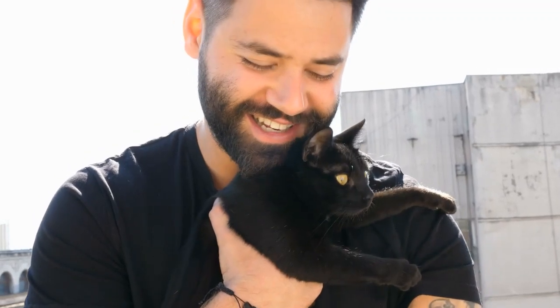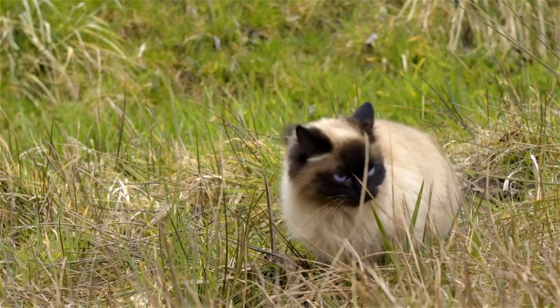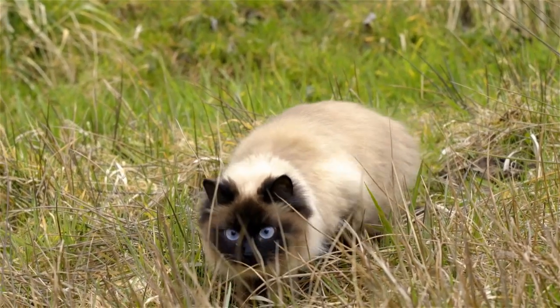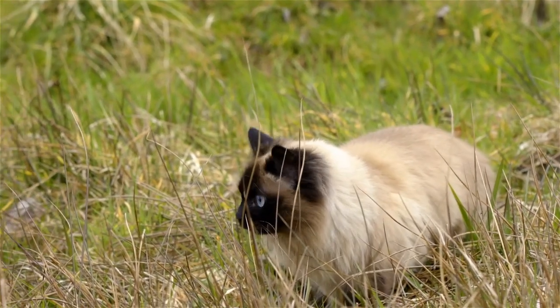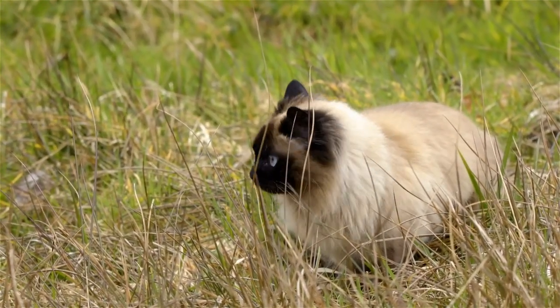If your cat stays claws out for most of the day and night, this could be a sign that your pet feels insecure. Next, we have hunting. When cats are on the prowl, they'll expose their claws in order to attack prey. While a bite to the neck is the go-to attack method, the claws are very much key.